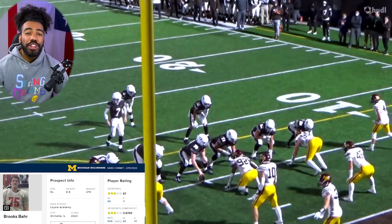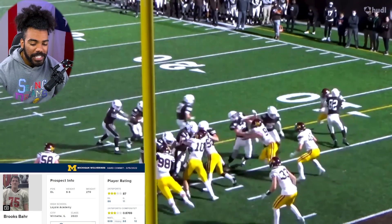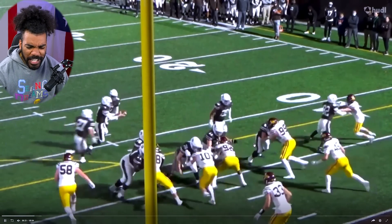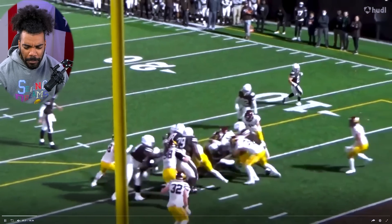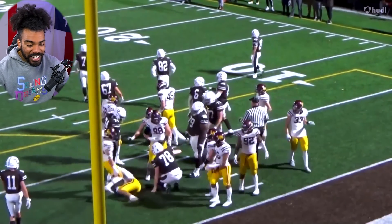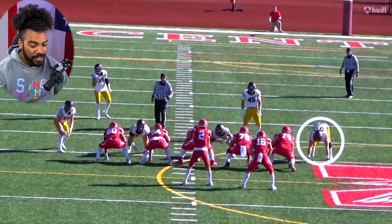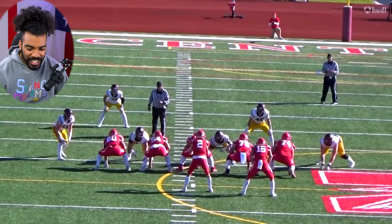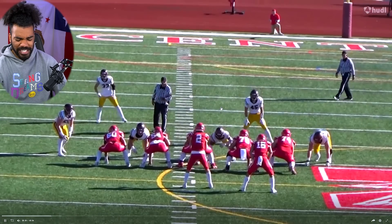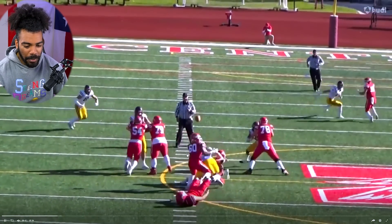Next up, the Wolverines brought in three-star, six-foot-six, 270-pound defensive lineman Brooks Bear, who just manhandled that dude — get him out of here! Michigan is out here getting some big-time pickups on the defensive side of the ball. He just runs through his chest — oh my gosh, this quarterback got absolutely munched out here.